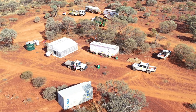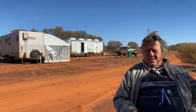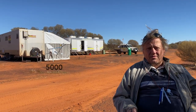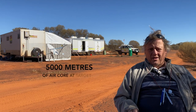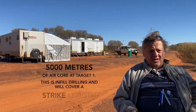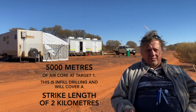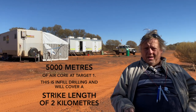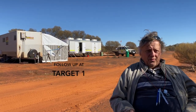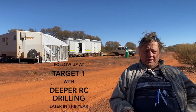I'll let you know that we just commenced the drilling program. The purpose of the drilling program is to drill about 5,000 meters of RC at target number one. This drilling is infill drilling and it's going to cover roughly a strike length of two kilometers. If we come up with good numbers from this drilling, we follow it up with drilling deeper holes later in the year.